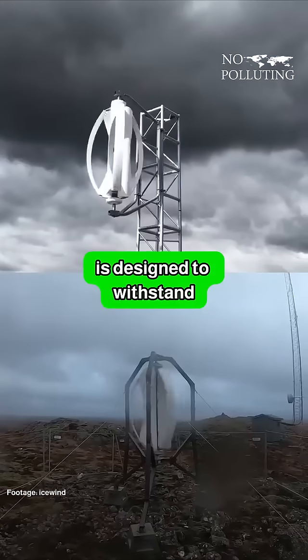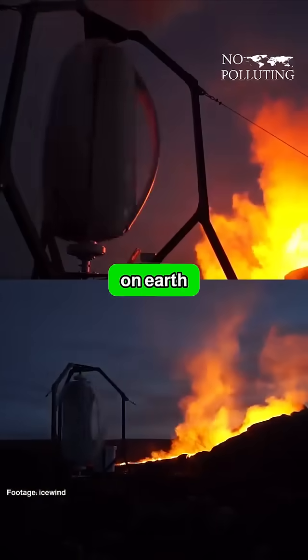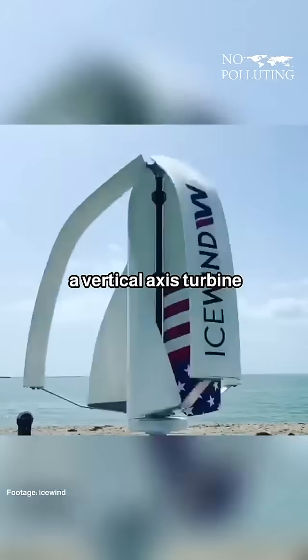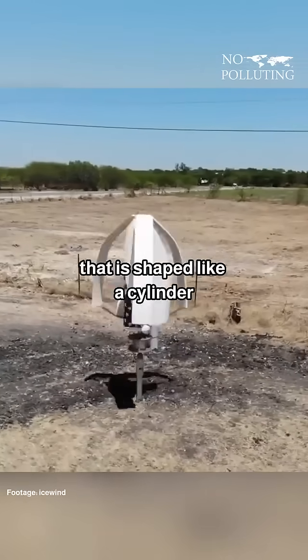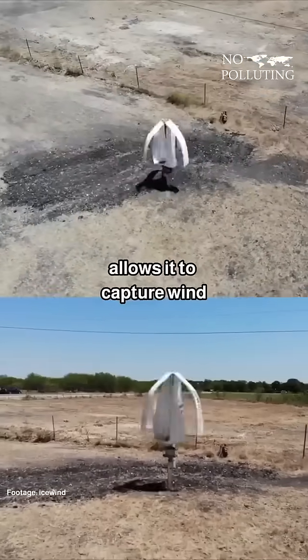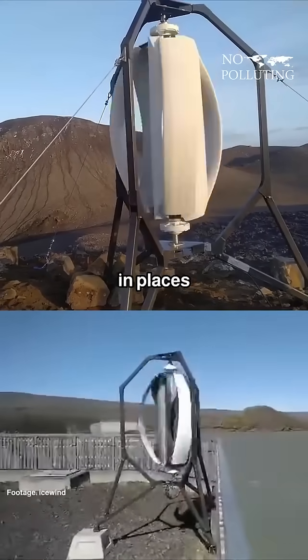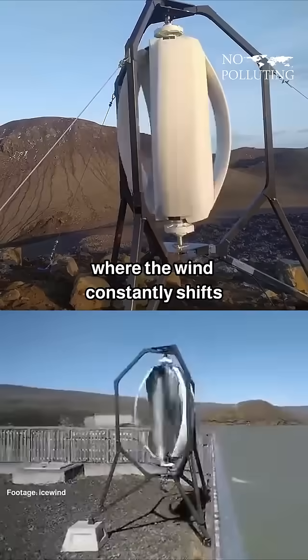This wind turbine is designed to withstand some of the harshest conditions on Earth. Instead of the traditional three-blade rotor, Icewind uses a vertical axis turbine that is shaped like a cylinder with curved fences. This design allows it to capture wind from any direction, making it especially effective in places where the wind constantly shifts.